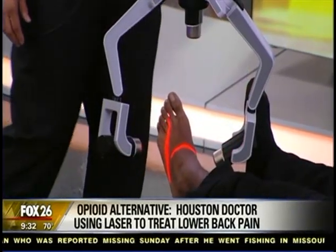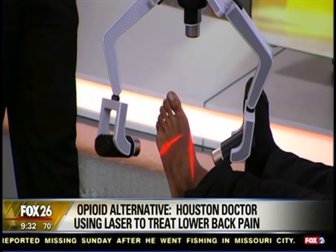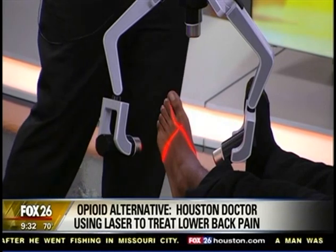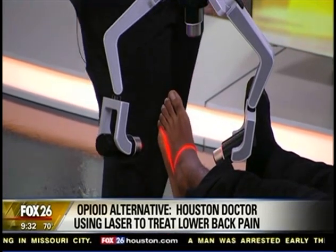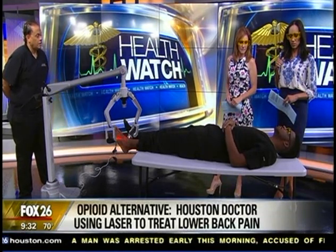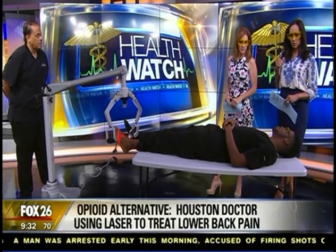Zero downtime. You can actually step right out of the office and continue to go about your day — no downtime at all. So what does it feel like, Kenan, when you're getting this done? Do you feel any pain? All the treatments I've done in the past feel completely normal. Maybe I feel a slight sensation, but it's nothing I would even notice on a normal day.